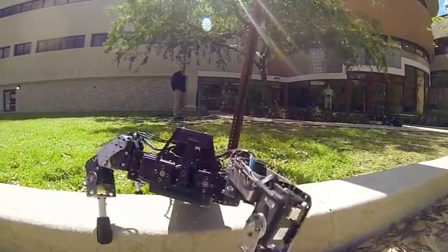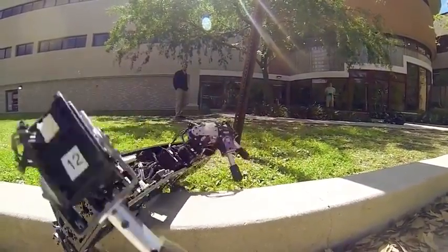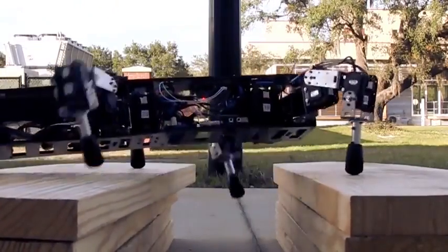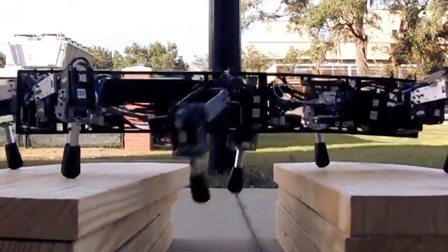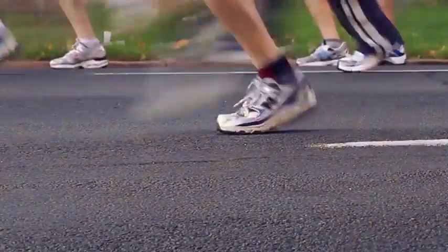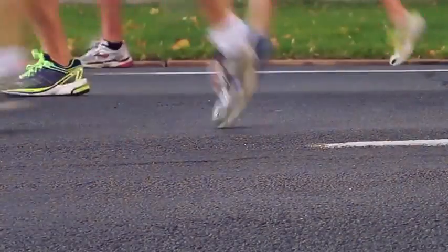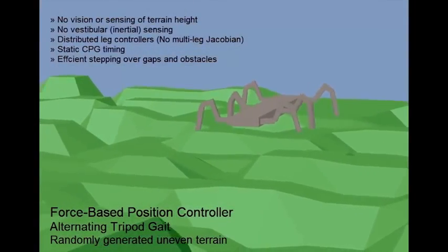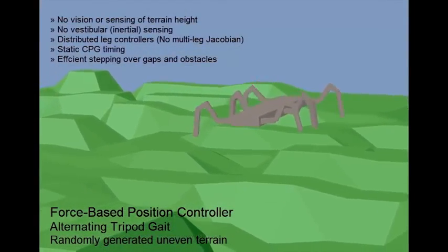We know that humans and animals have two modes of walking or running. One is where the brain is telling the legs what to do, when to do it. But when running fast or moving quickly, there really isn't enough time for a lot of information exchange. So that's what we try to model with our hexapod walker.